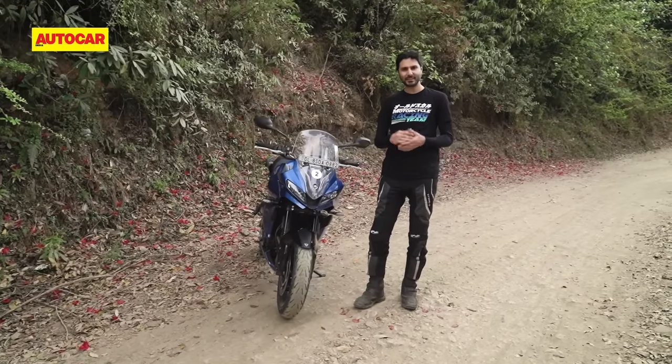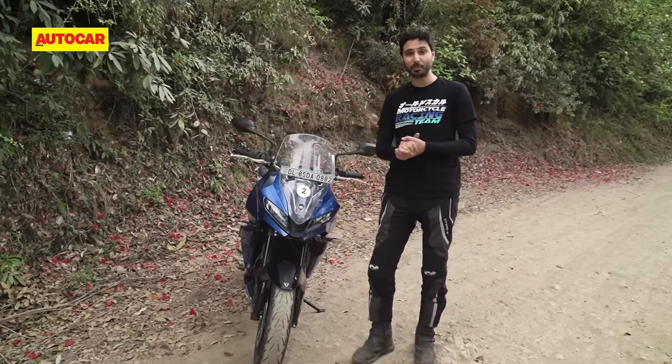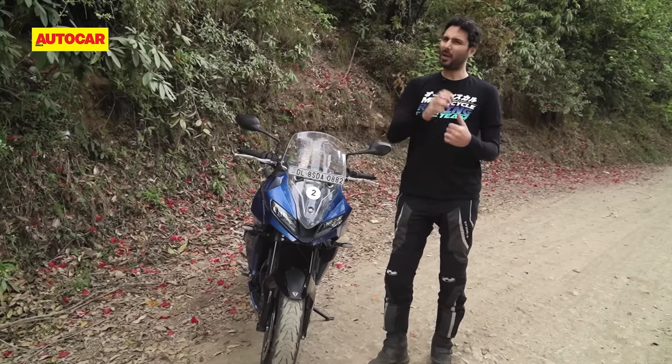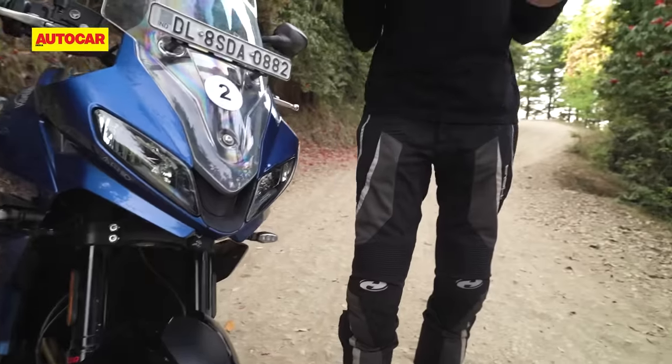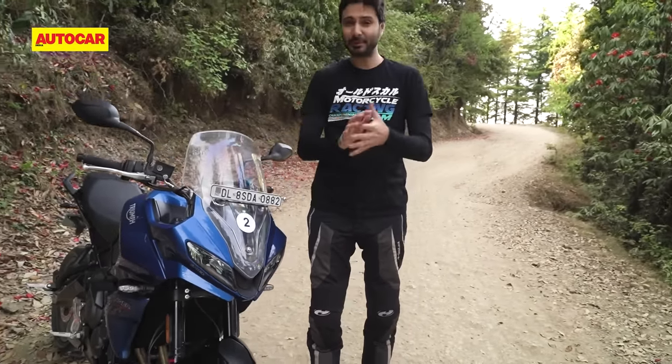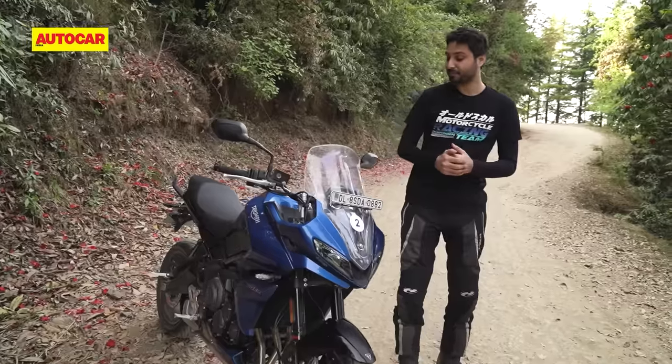The Tiger Sport comes across as a fairly nicely built motorcycle for the most part and it definitely feels more premium than the Trident. There are, however, a few things that bug me. For one, this air intake here is fake — now this might just be me, but fake air intakes are absolutely fine on your family sedan, not so much on your sporty motorcycle.